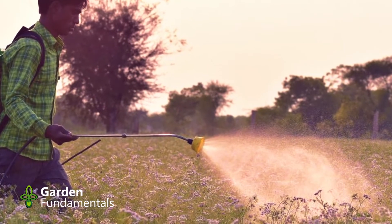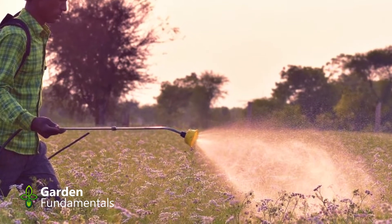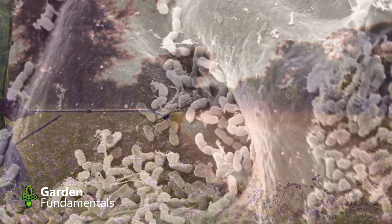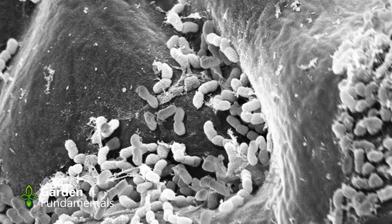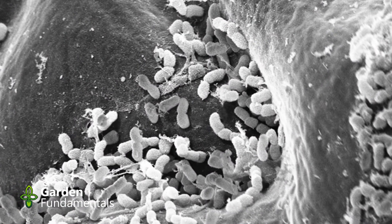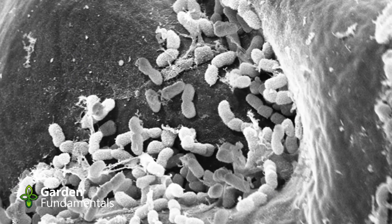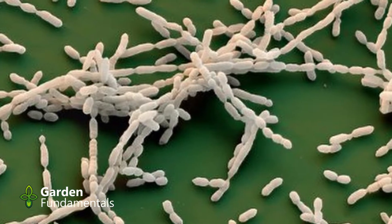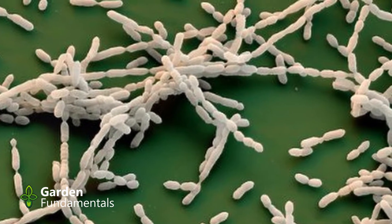Claim number two: foliar spraying of compost tea will reduce diseases on the plants. Now there is some solid science to support this idea. If we have a look at the leaf of a plant, to you and I it looks green and shiny and clean, but in actual fact it has a thick layer of microbes living there. Those microbes are mostly beneficial, and those beneficial microbes tend to keep pathogens away. There's a competition for space and nutrients on those leaves, and the good guys win the battle most of the time.